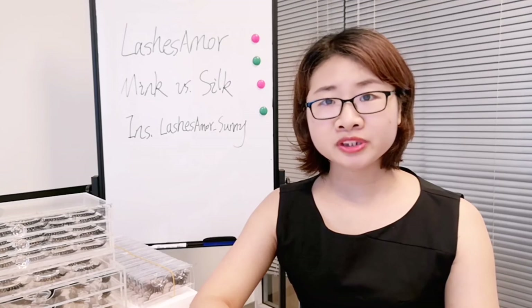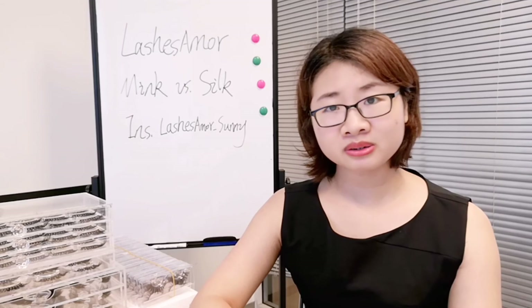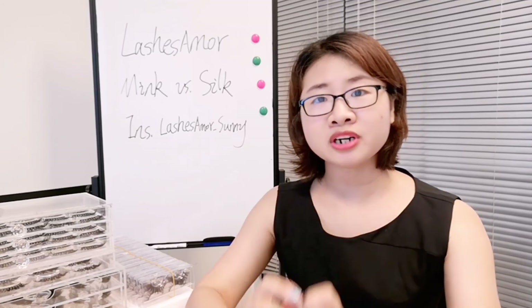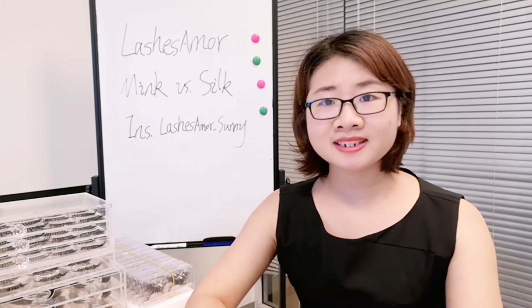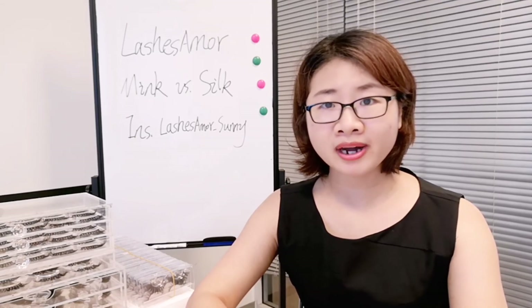There are mainly four different points between mink and silk lashes. The first one is the material. Mink lashes are made from mink hair — it's animal hair. Silk lashes are made of some synthetic material, like chemical fiber.